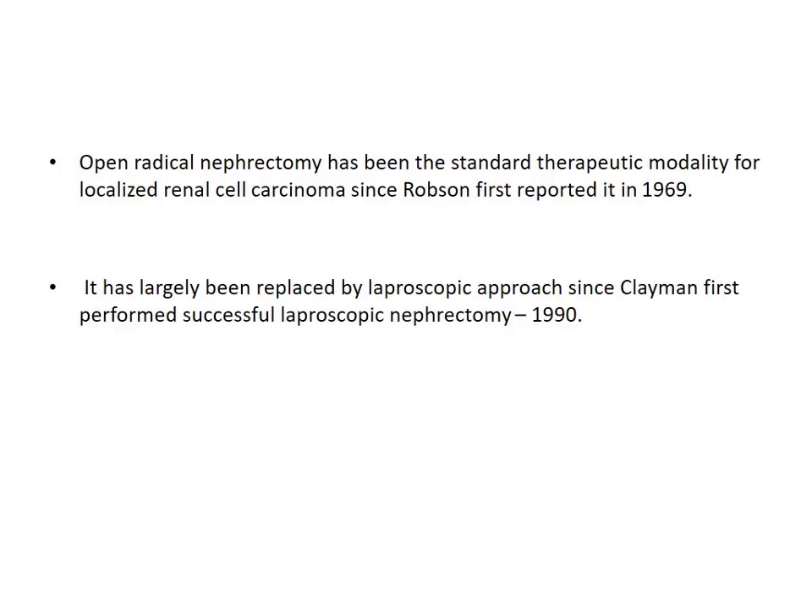During the past decades, traditionally, open radical nephrectomy was the treatment of choice and was the standard procedure for renal cell carcinoma since Robson first reported in 1969. It has largely been replaced now by the laparoscopic approach, which was first performed by Clayman and colleagues in 1990.